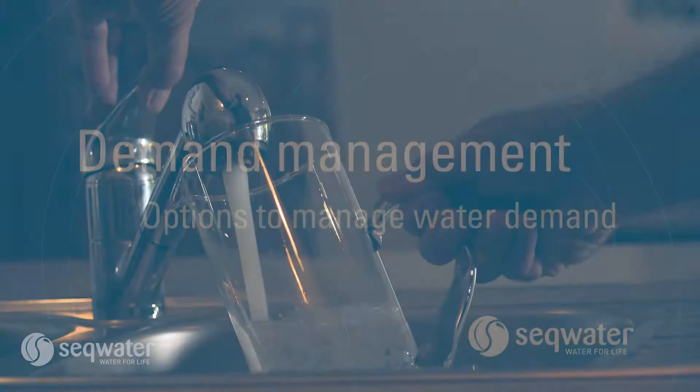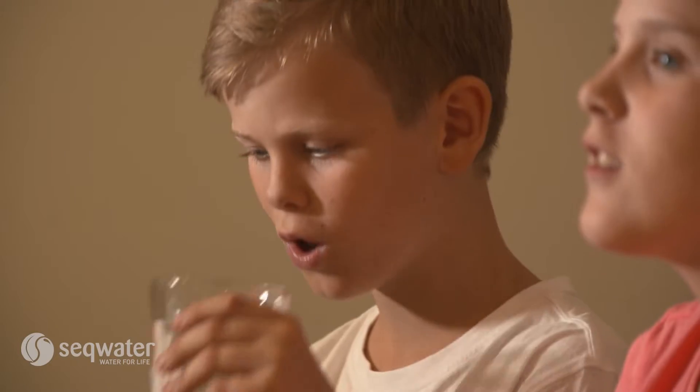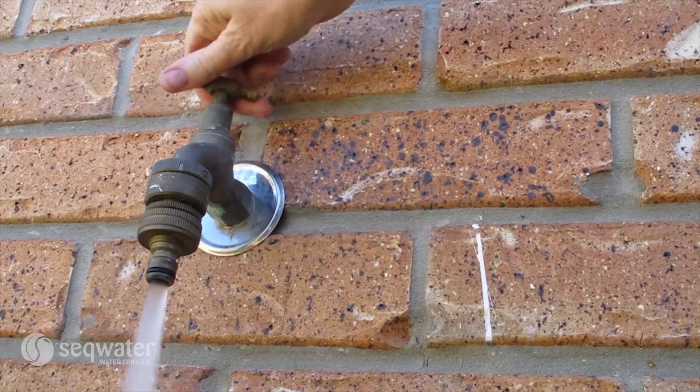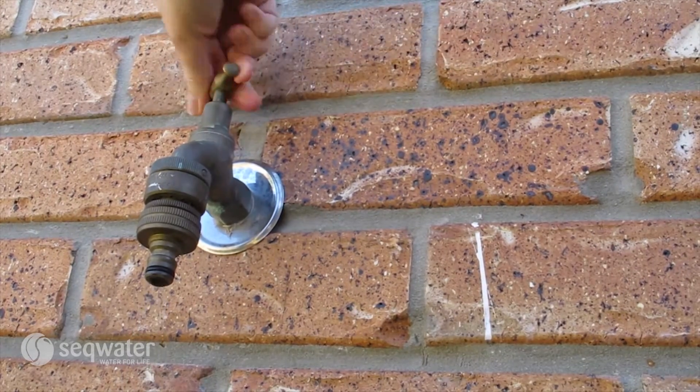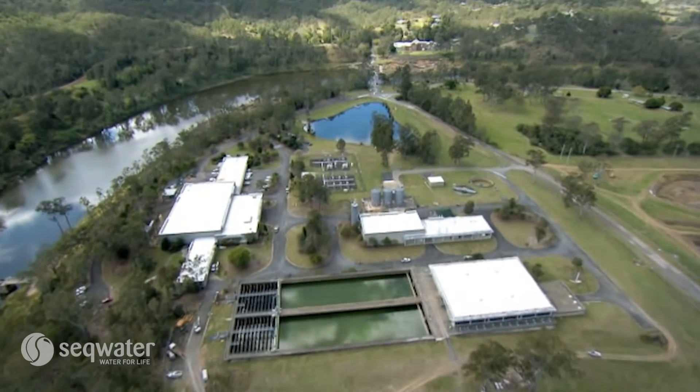Demand management is a term used to describe measures that reduce our demand for drinking water supply. The purpose of demand management is to reduce the amount of drinking water consumed, with the main aim of deferring the need to invest in new water infrastructure.